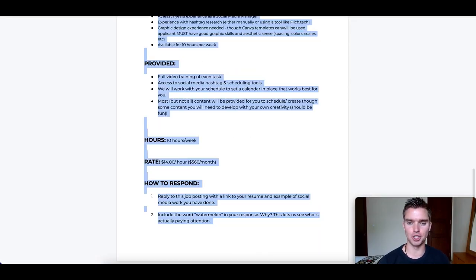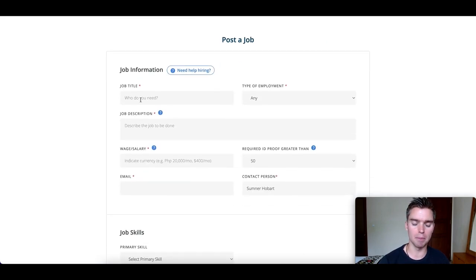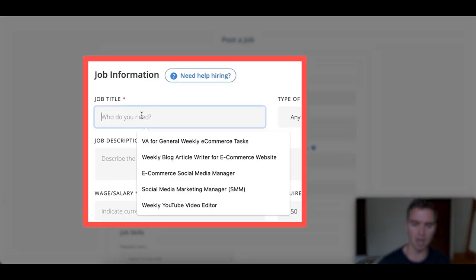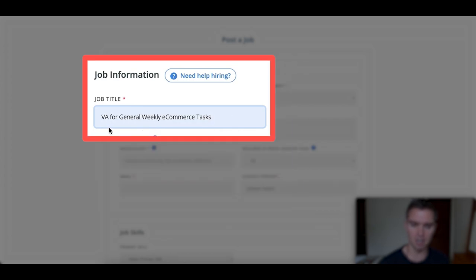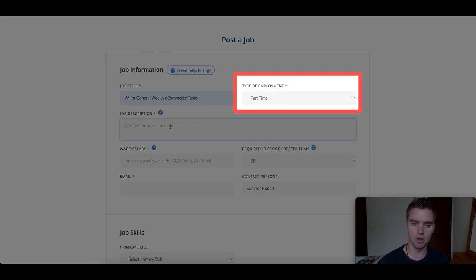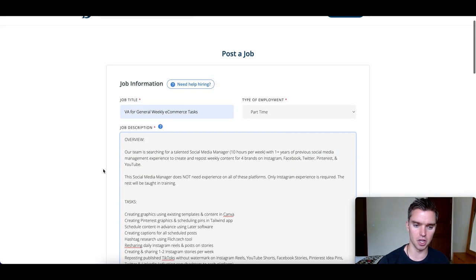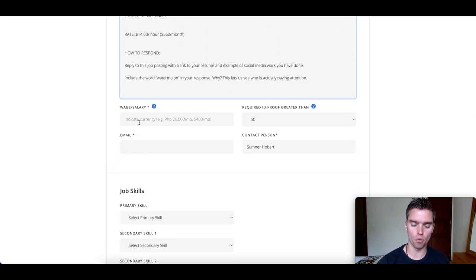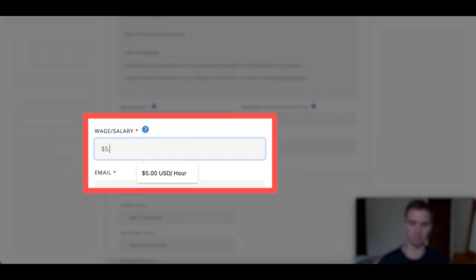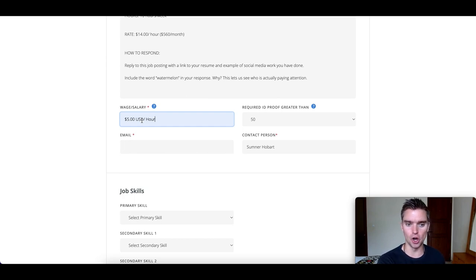Once you click post a job, you're essentially going to go back to your job description and copy and paste the data. For job title, make it very descriptive to the position — for example, general virtual assistant for weekly e-commerce tasks. Type of employment: are they full-time, 40-50 hours a week, part-time 10-20 hours, or freelance? We'll say part-time. For the job description, go ahead and paste it. For wage or salary, I like to have dollar per hour — let's say $5 USD per hour. Make sure you specify US dollar because in the Philippines it's Filipino peso, and 2000 pesos is very different from 2000 US dollars.